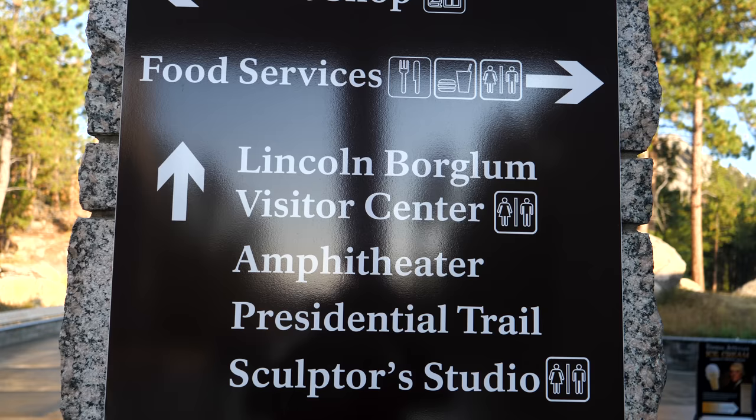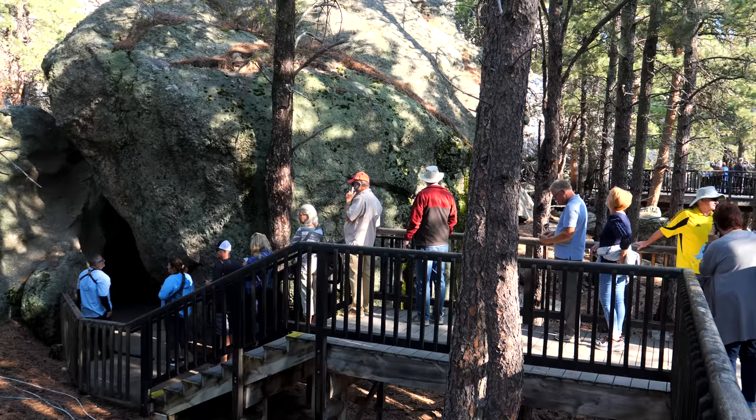From the observation point, we are now going to the Presidential Loop Trail. This will take us as close as we can to the base of the monument. This is a really cool stop right here.